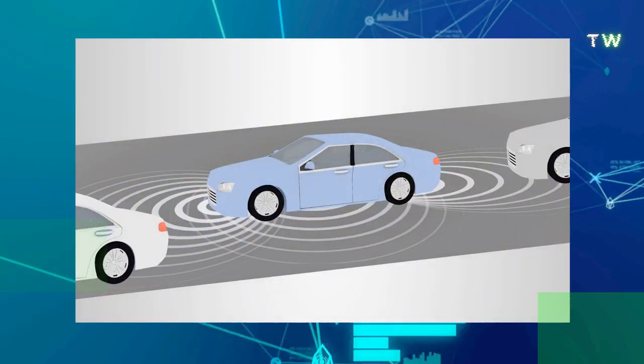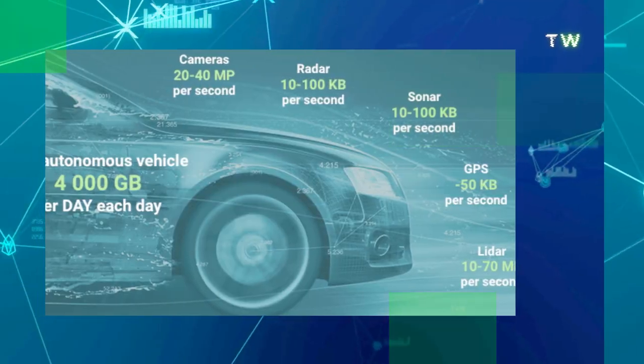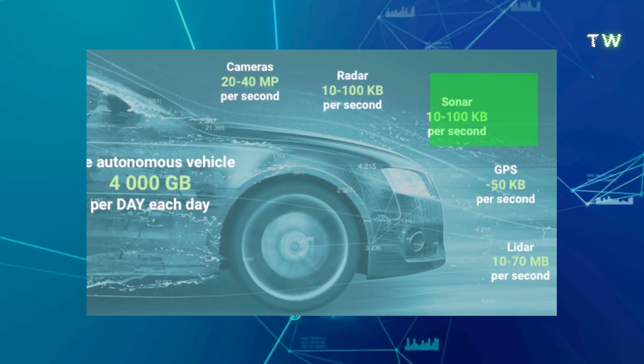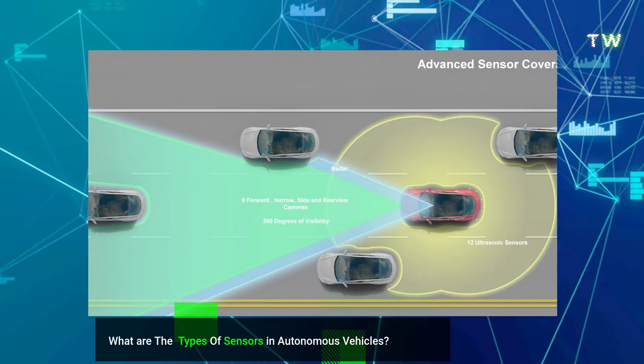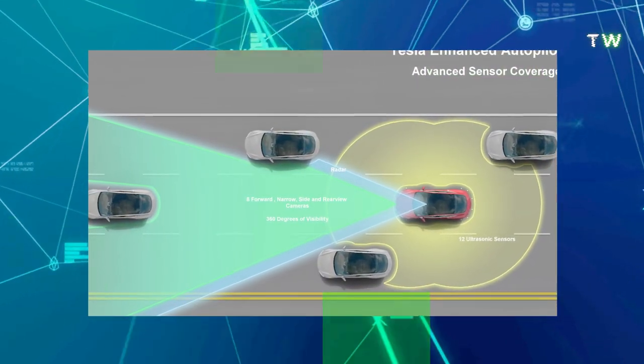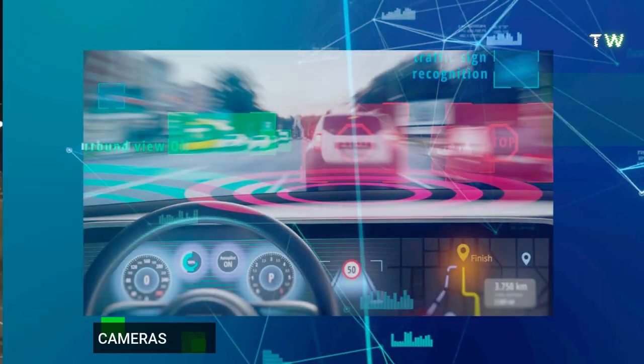When talking about autopilot, it's easy to misunderstand what is being spoken about. Besides the levels of autopilot, what are the types of autopilot? The primary systems behind autopilot's functioning are sonar, radar, LIDAR, and cameras.